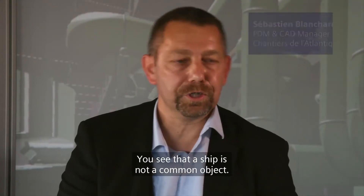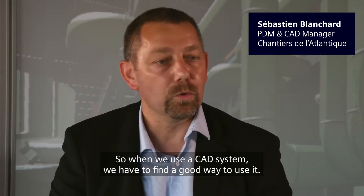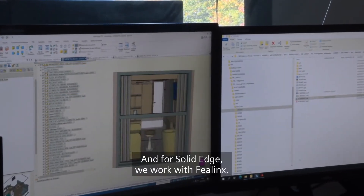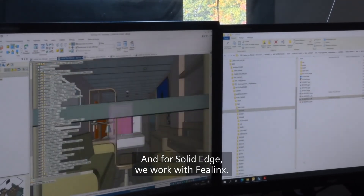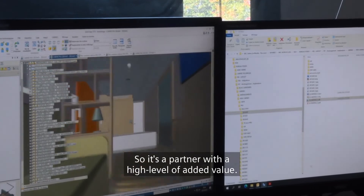A ship is not a common object, so when we use a CAD system, we have to find a good way to use it. For Solid Edge, we work with Feelings, a partner with a high level of added value.